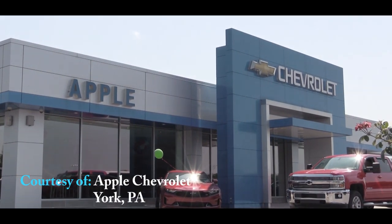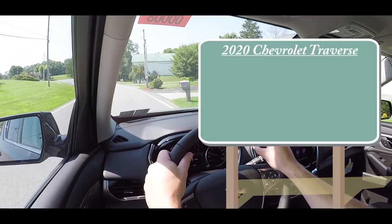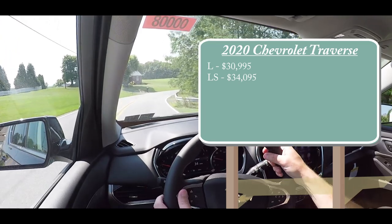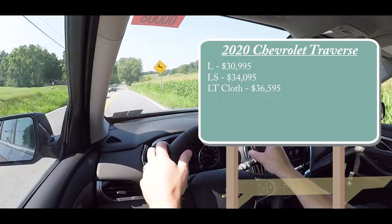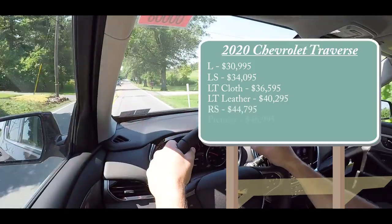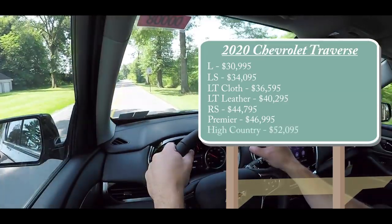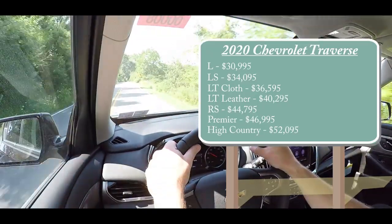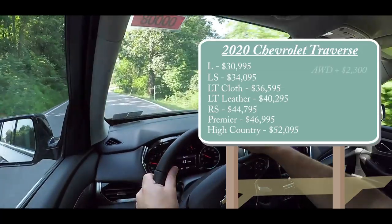Let's start with pricing. There are several different trim levels available for the 2020 Traverse: L starting at $30,995; LS at $34,095; LT Cloth at $36,595 — that's the one we have today; LT Leather at $40,295; RS at $44,795; Premier at $46,995; and lastly the High Country starting at $52,095. All those prices are for the front-wheel-drive setup.